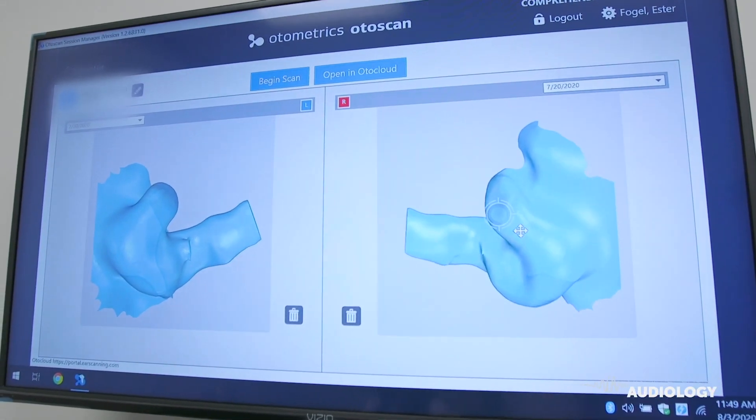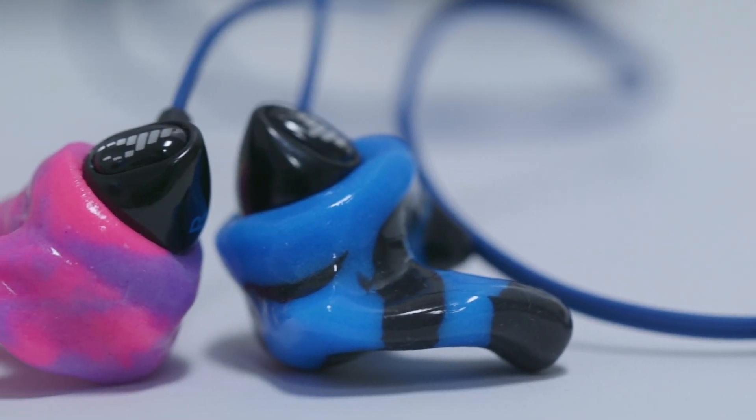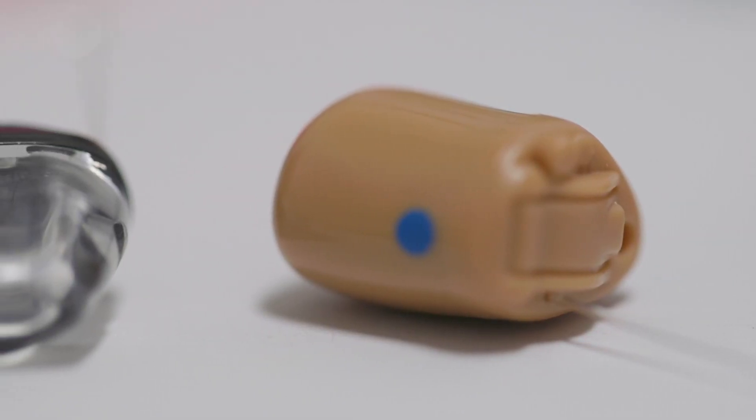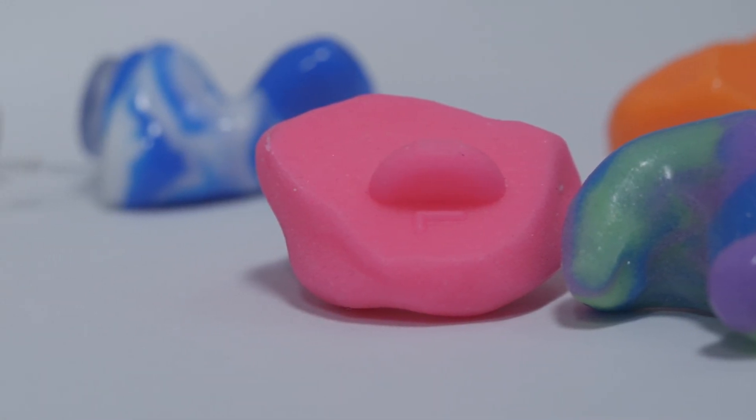By utilizing our state-of-the-art equipment, such as the 3D ear scan, we're able to offer our patients a custom fit. Whether you have hearing loss or want to protect your ears, we will find a custom hearing solution to fit your needs.